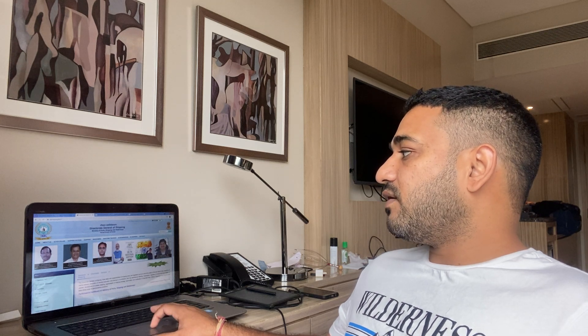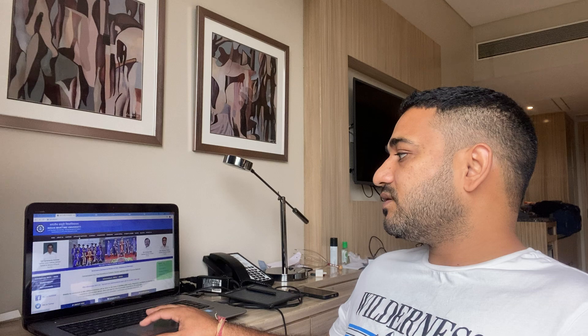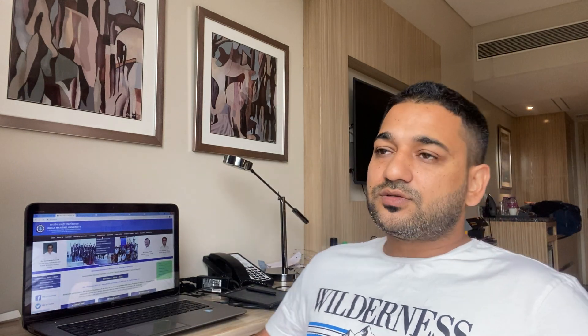One page will open — this is the Directorate General of Shipping page visible on my screen — and on the IMU page there are various things available. You do not need to worry; just go through these pages and if you want to know more, type on Google and you will get good information.